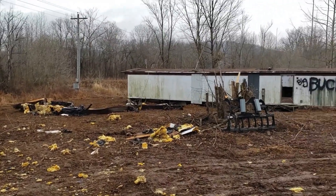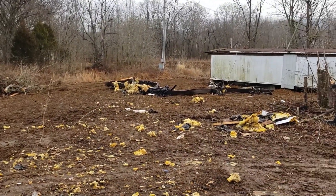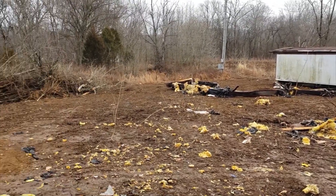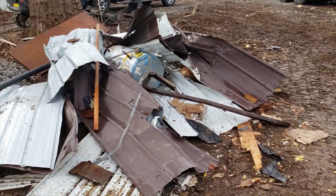We were going to try to pull this one out today, but I got some excavator work to do first. Plus it rained last night — not much, but it's enough to make this all slick. And here's another pile of metal.